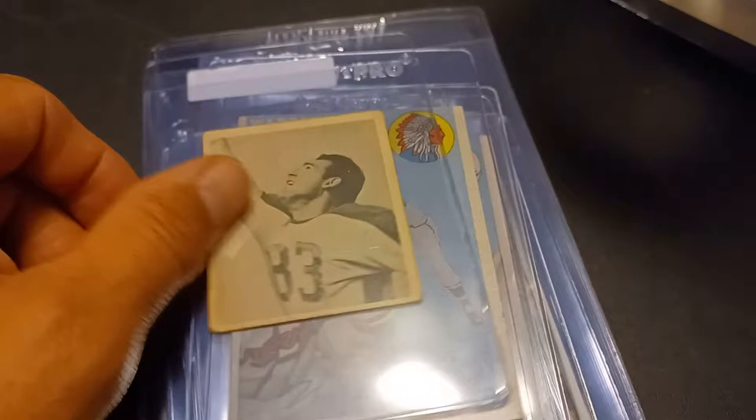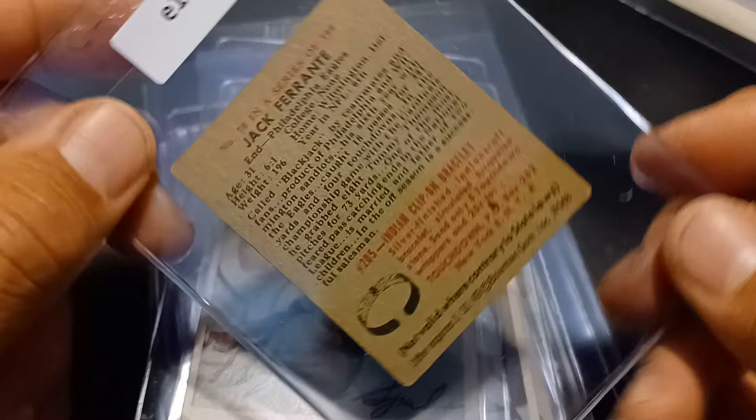Next up we have a 1948 Bowman football and that is Jack Ferranti, the Eagles.